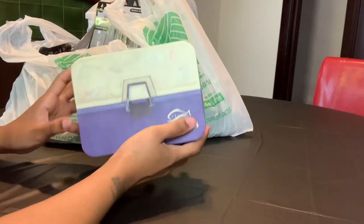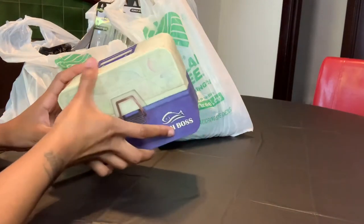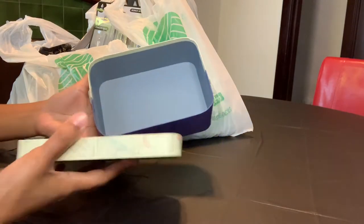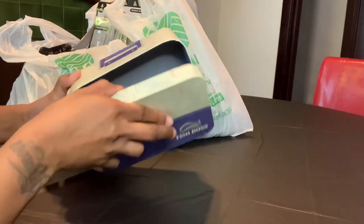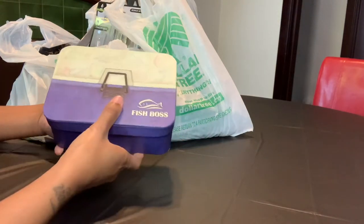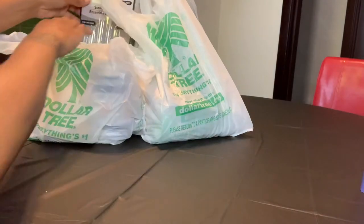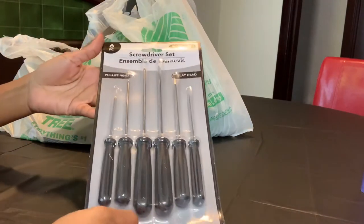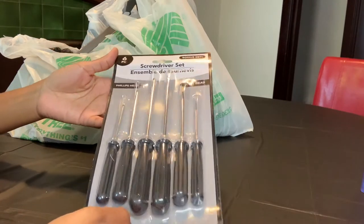I picked the fishing box because my dad loves to go fishing, and if I don't want to give it to my dad, I have brothers that love to go fishing as well. The next item I have is this six-piece screwdriver set — I thought this was really cool.